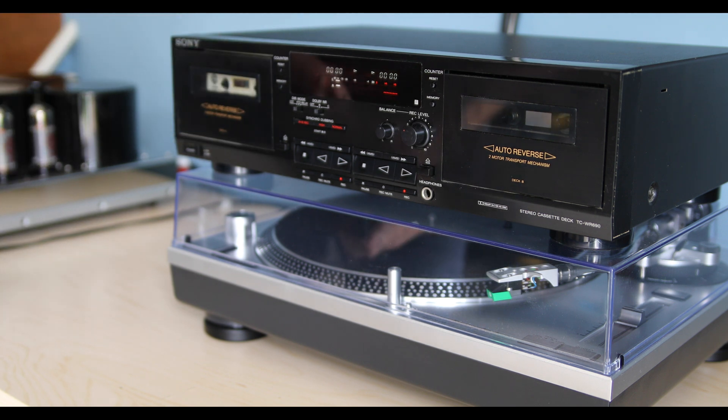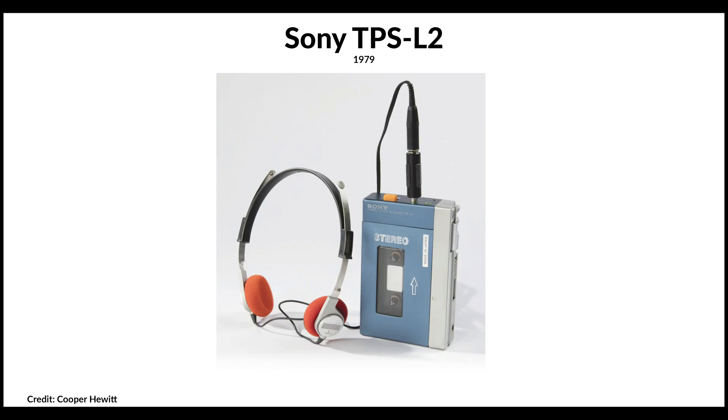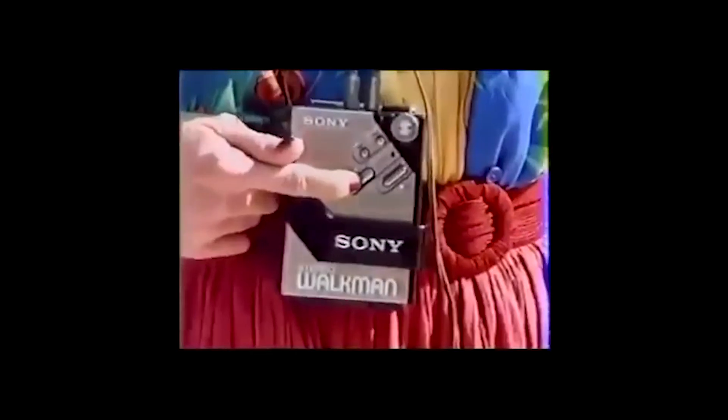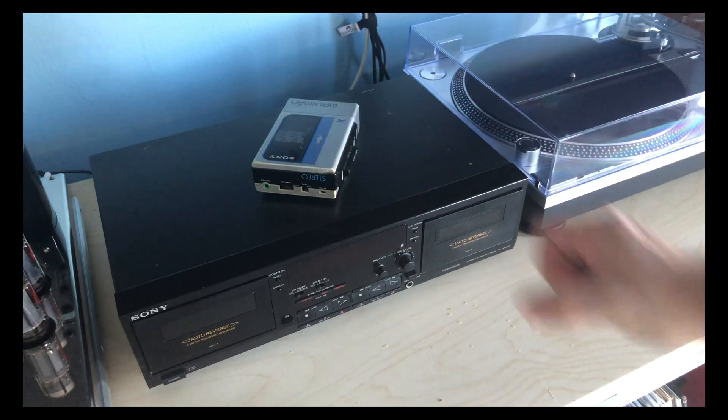Eventually, the idea of portable music made its way into the minds of Sony executives, and inevitably, the first Walkman, model TPS-L2, went on sale in Japan on July 1, 1979. Sony predicted they would sell about 5,000 units a month, but ended up selling more than 30,000 units in the first two months, thereby confirming that personal portable music players were in demand.